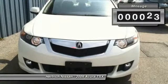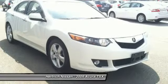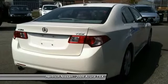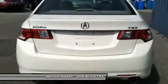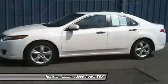Exceptional in every sense of the word, this incredibly low mileage vehicle is one of a kind. The quintessential Acura, this TSX Tech Package speaks volumes about its owner — about uncompromising individuality, passion for driving, and standards far above the ordinary.